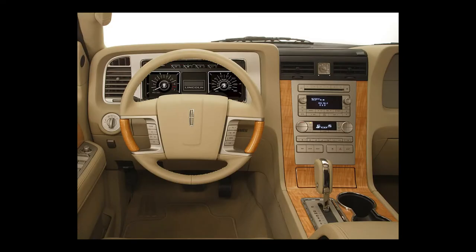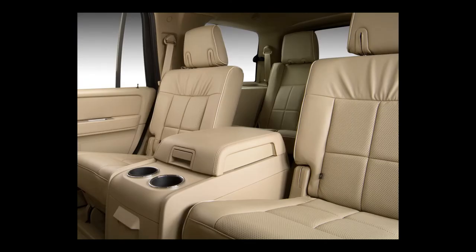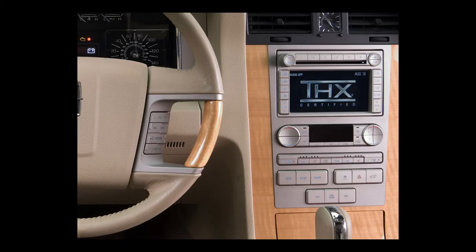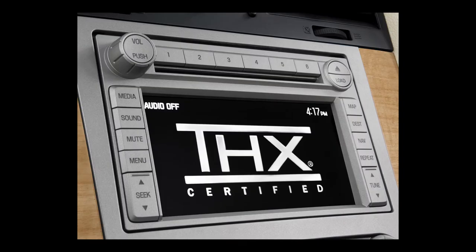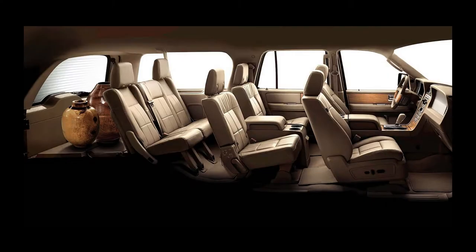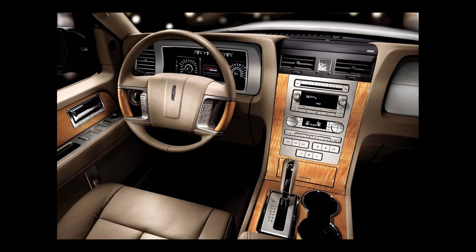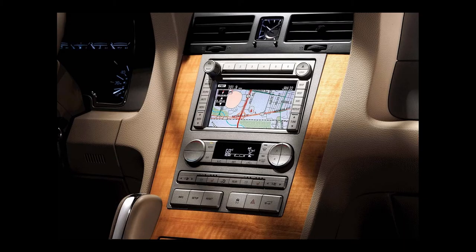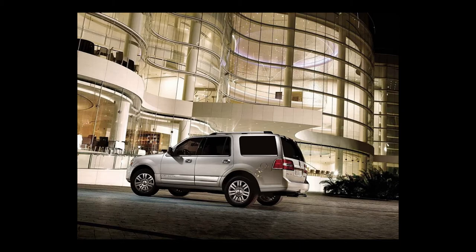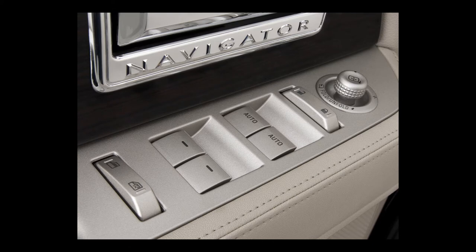Since a 2007 redesign, Lincoln has changed little about the Navigator. The 2009 model sees only minor additions from the previous two years. New standard features include front park assist, Lincoln sync, a capless fuel system, rain-sensing wipers, heated second-row seats, and a rear-view camera system. Refer back to the 2008 model for other features. The seats are 10-way power adjustable with adjustable pedals. Cargo space increases to 54.5 cubic feet when the standard power-folding third-row seats are flipped down. The second row also folds flat; with both rows down, the Navigator has 103.3 cubic feet of cargo space. The 2009 Lincoln Navigator has a maximum towing capacity of 6,000 pounds.